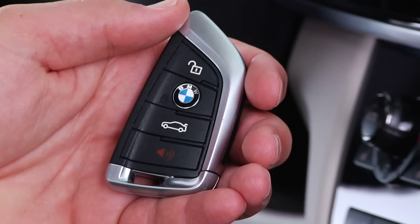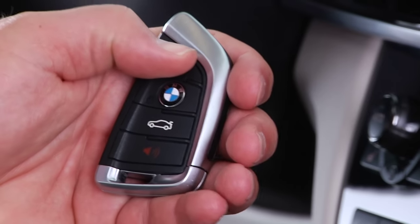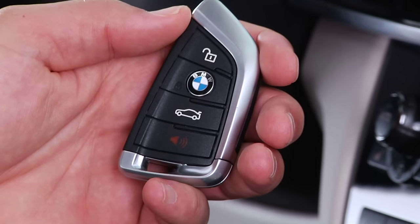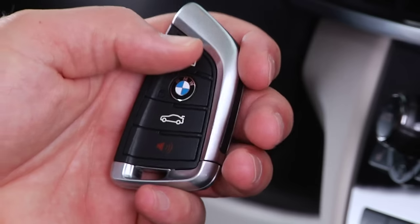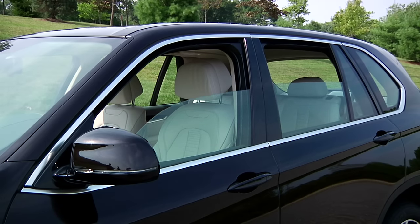Let's review the functions of each button on this newly redesigned X5 key fob. Pressing this button unlocks the vehicle according to your saved preference, and interior lamps are automatically switched on. Pressing and holding the same button opens the windows and the panoramic moonroof.